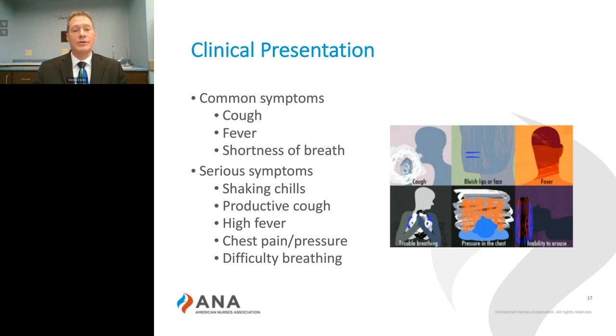the severity of illness also increases and may lead to productive cough, high fever, chest pressure, or chest pain.